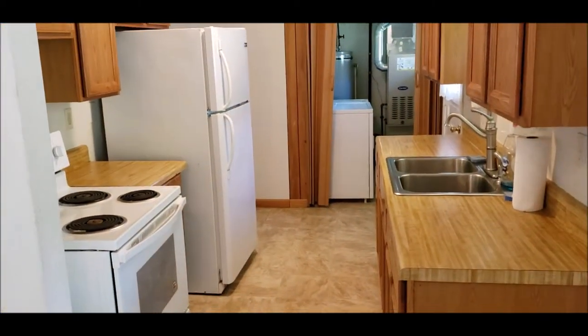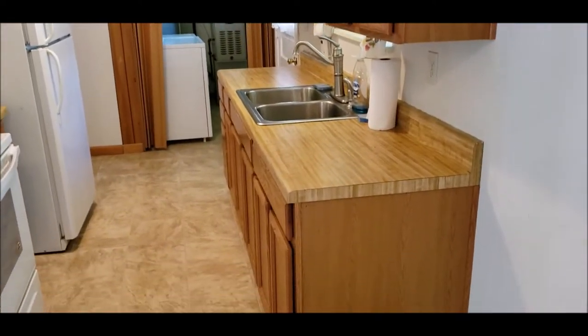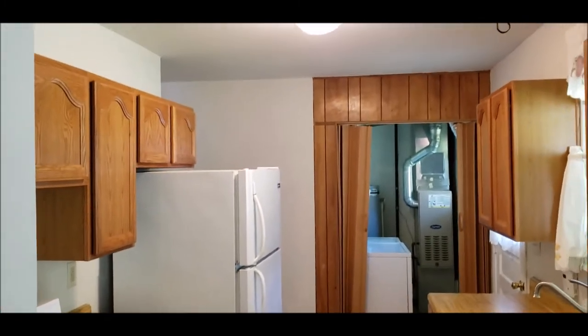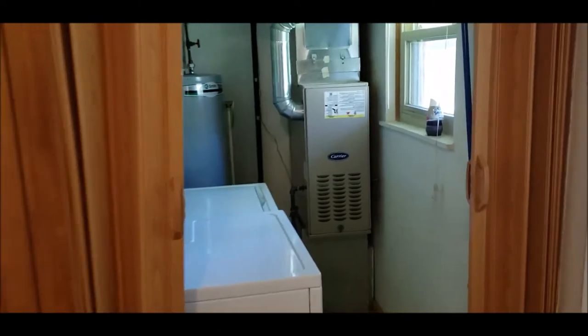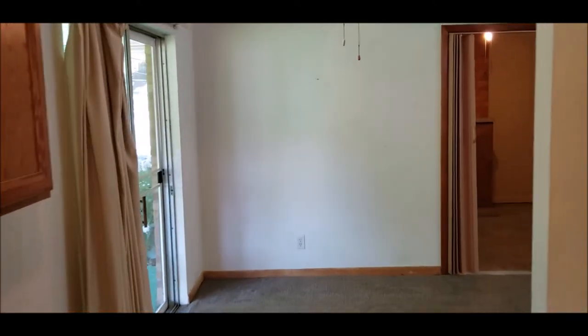Here we have the kitchen — all the appliances do stay. These cabinets were updated only about four to five years ago; the countertop was not updated but the cabinets and flooring were. This kitchen has been nicely updated. In the utility room, there's a brand new furnace from 2019 and a newer water heater as well.